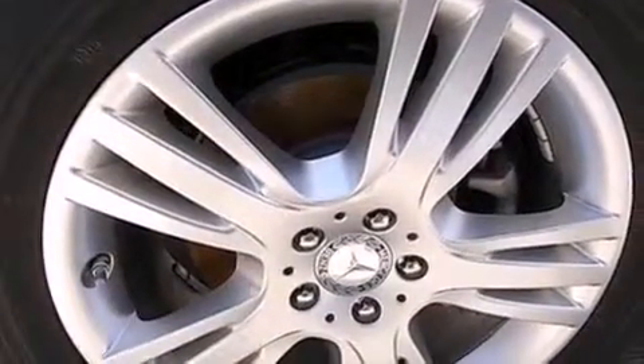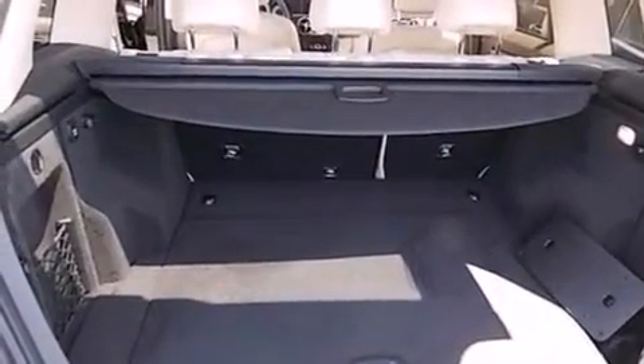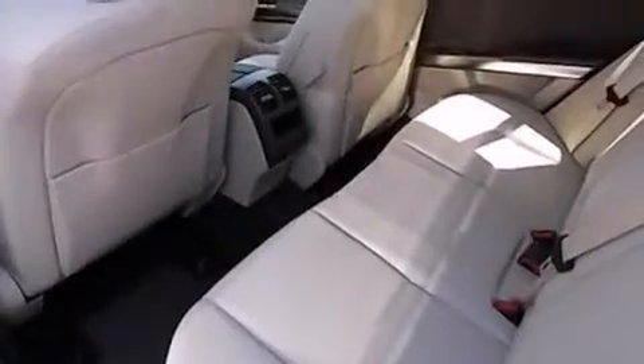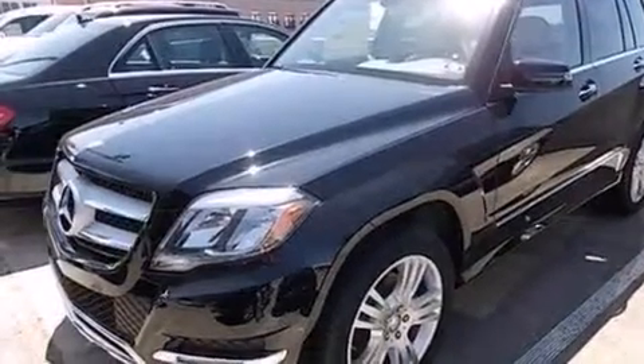The following features are also included: memory settings for the seat's positions so you can recall your favorite alignments with the push of one button, cruise control, an auto-dimming rear-view mirror, a leather-wrapped steering wheel, an illuminated driver's side vanity mirror, and rear curtain airbags.